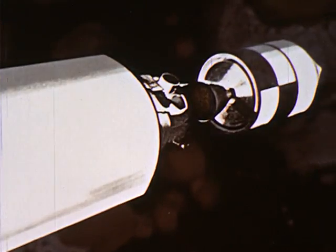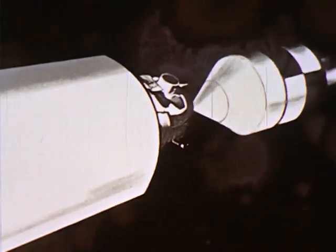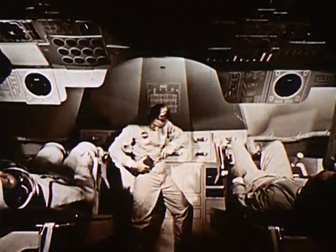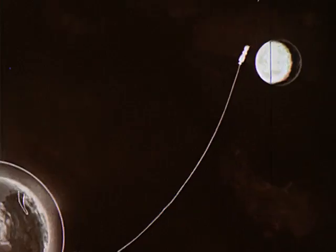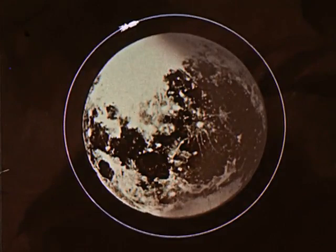Reaching escape velocity, fairings are jettisoned. The astronauts reposition the command and service modules with the lunar excursion module. En route, the crew will have many tasks to perform. If mid-course corrections are necessary, they will fire the service engine, putting their spacecraft on the proper trajectory. Their journey to the moon will take three days. The astronauts will use the propulsion system in the service module to slow down to lunar capture speed, entering a circular orbit approximately 100 nautical miles above the moon's surface.